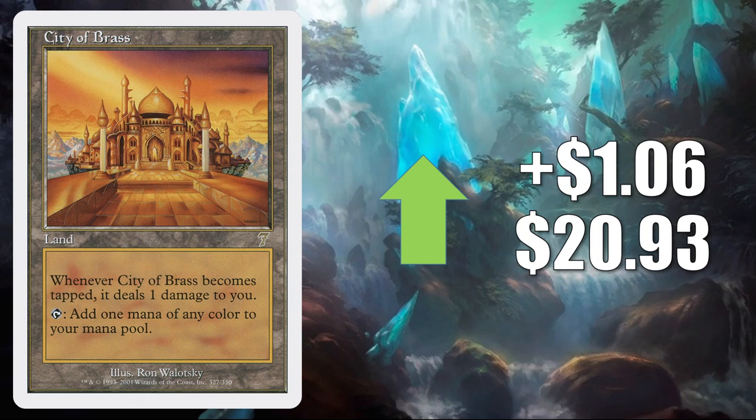City of Brass from 7th Edition, up LR $0.6 to $20.93. Huge Commander mana-base card. Also, you'll find this in Modern Ad Nauseam and Dredge. It also sees play in Legacy Dredge and Dark Depths.